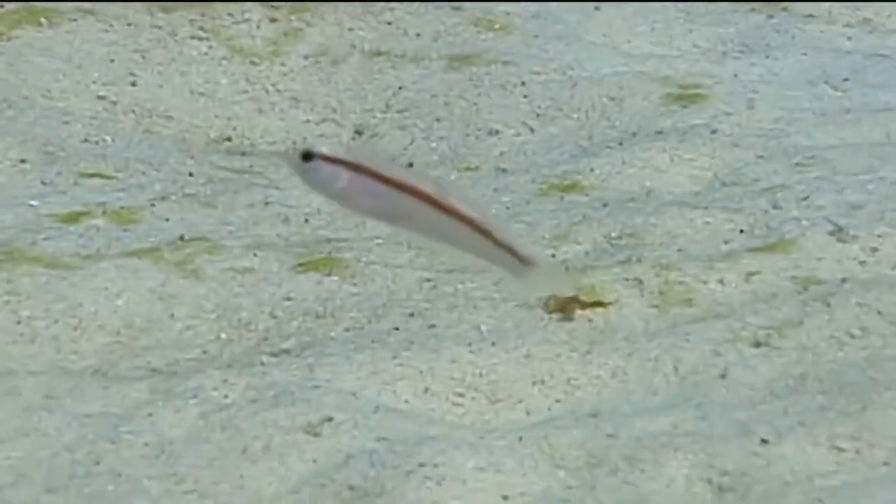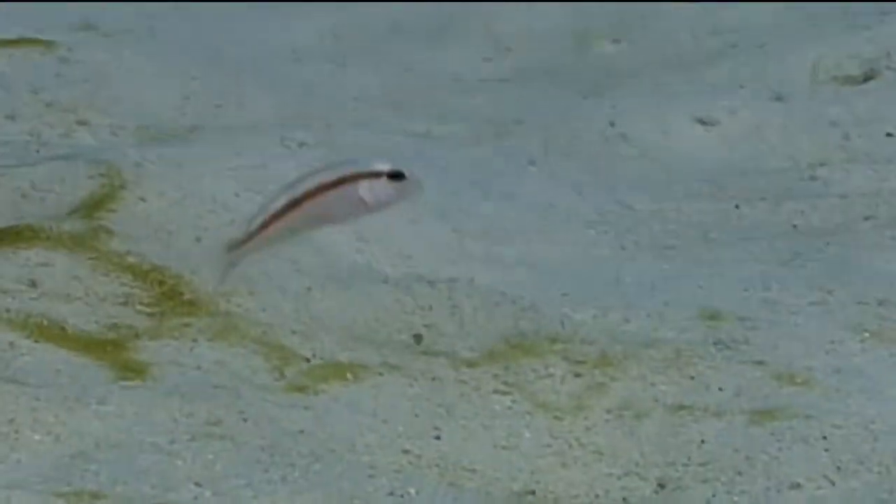Because they can change their coloration relatively easily and blend in so well with their sandy surroundings, they can be difficult to spot. But once you see one hovering just above the sandy area,